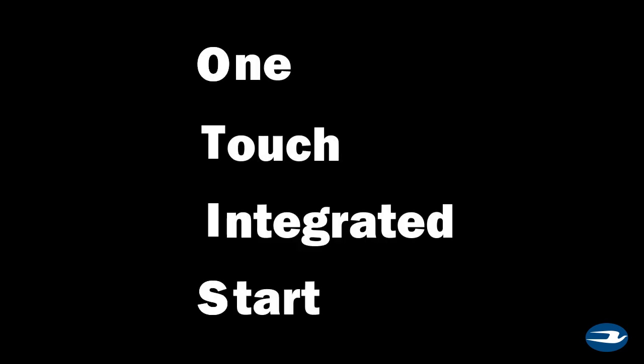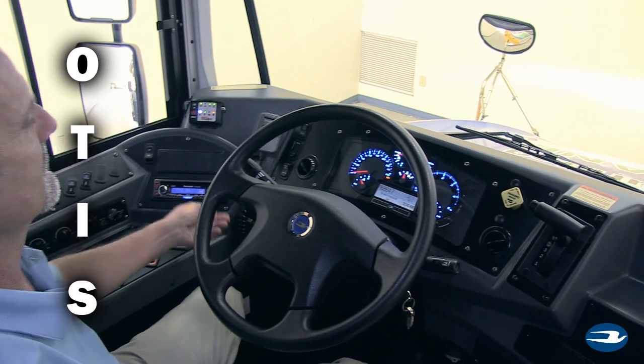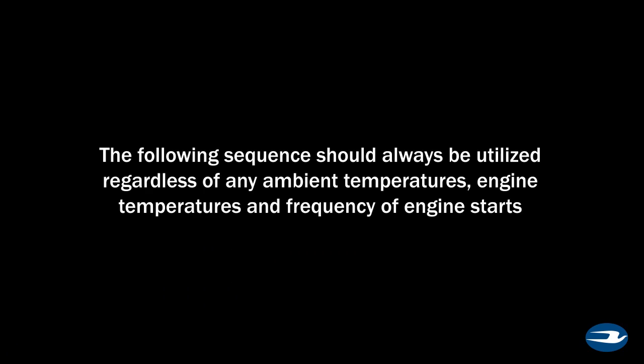This engine employs a one-touch integrated start system, or OTIS system. The OTIS system automatically controls a portion of the starting sequence. Therefore, the start sequence is different from all other Bluebird buses. The following sequence should always be utilized, regardless of any ambient temperatures, engine temperatures, and frequency of engine starts.